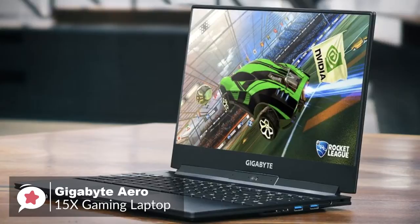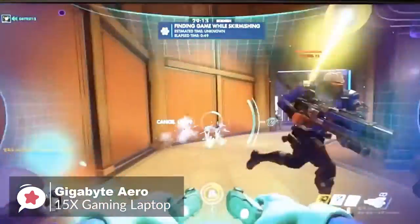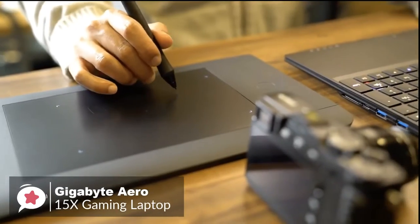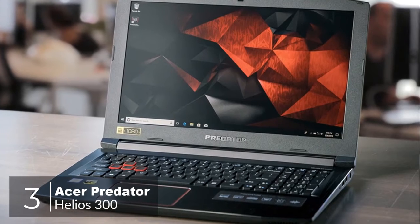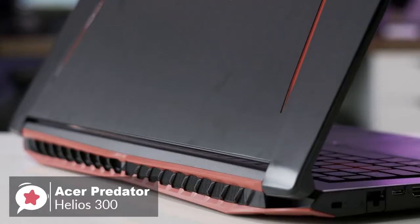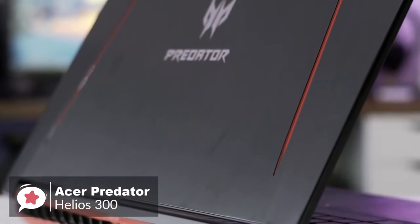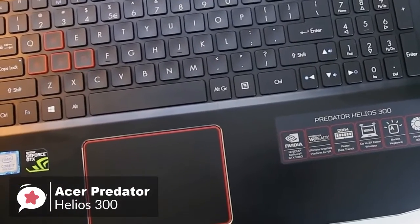Overall, the Gigabyte Aero 15X gaming laptop provides the best blend of speed, endurance, and portability on the market, making it an ideal laptop for working pros and serious gamers alike. At number 3 is the Acer Predator Helios 300 — a very straightforward, powerful, no-nonsense gaming laptop that offers an improved and powerful gaming performance for the price.